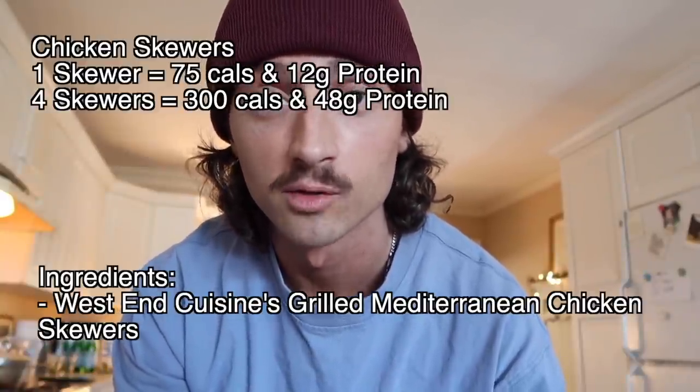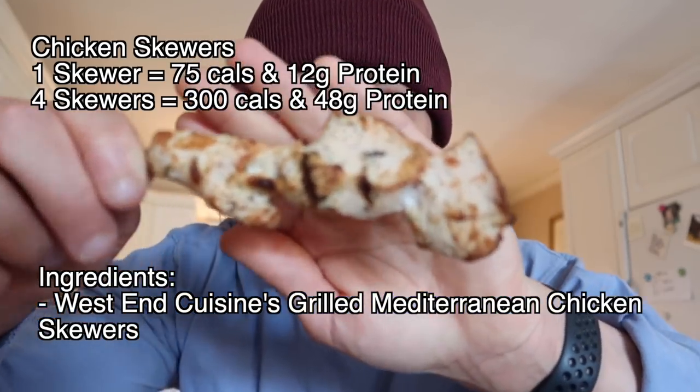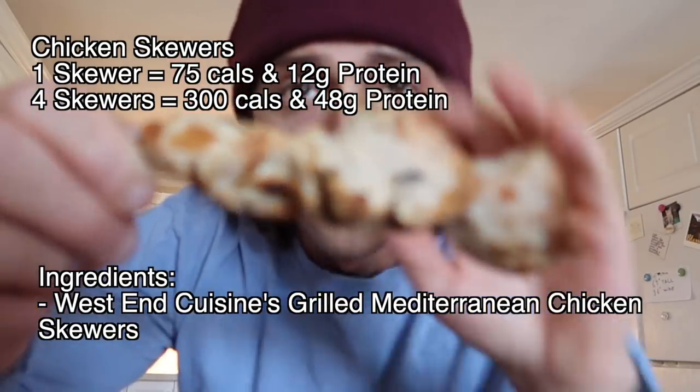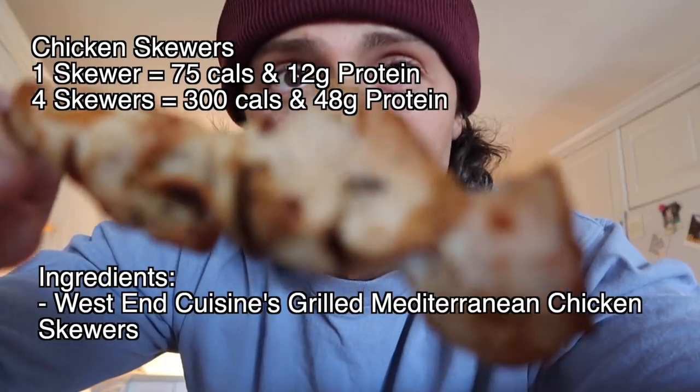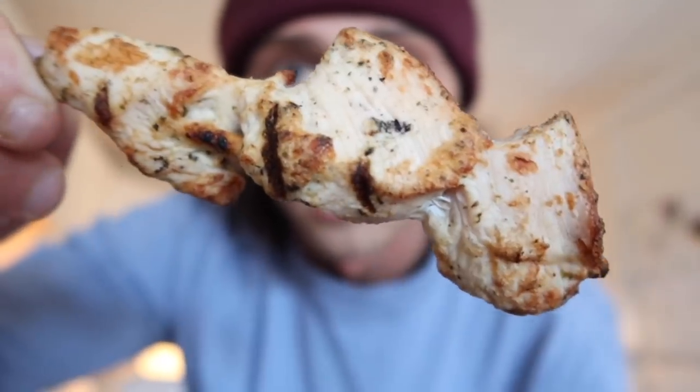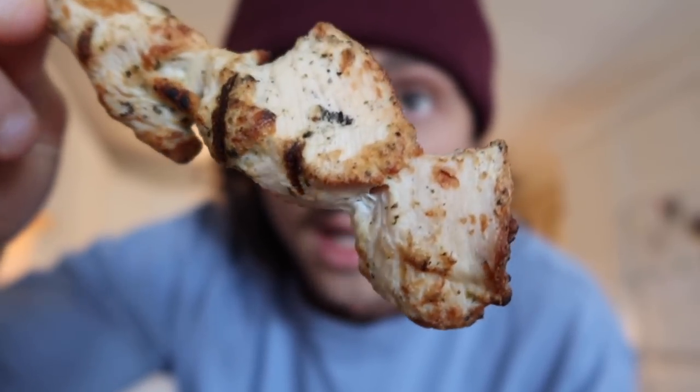Next up, also not really a recipe but something to go pick up: grilled Mediterranean chicken skewers from West End Cuisine. It's 75 calories per chicken skewer and 12 grams of protein. If you eat four of these it's 300 calories and 48 grams of protein. These are absolutely delicious — highly recommend picking these and the chicken nuggets up. Absolute life hack.